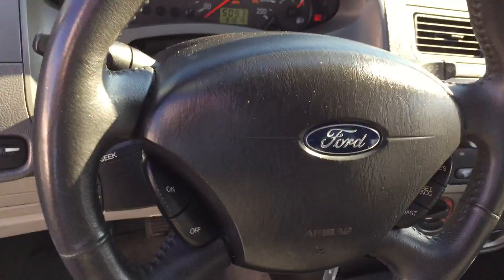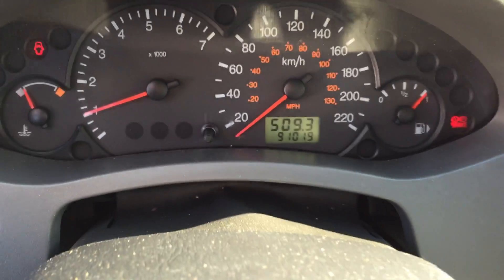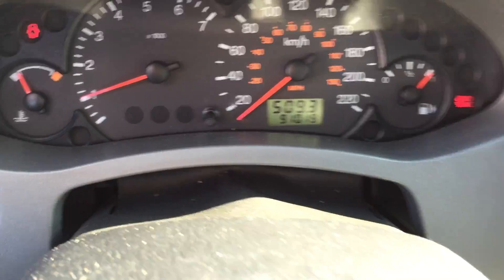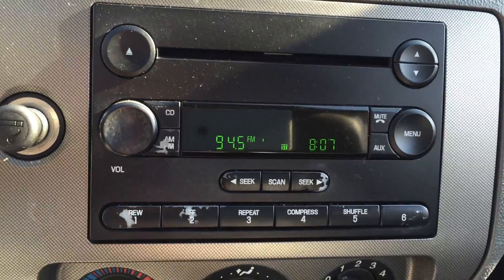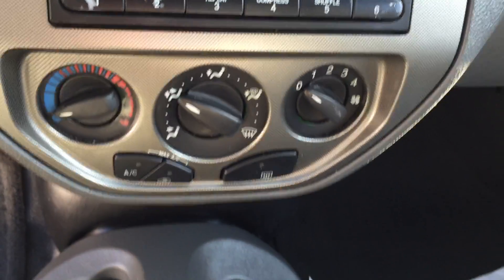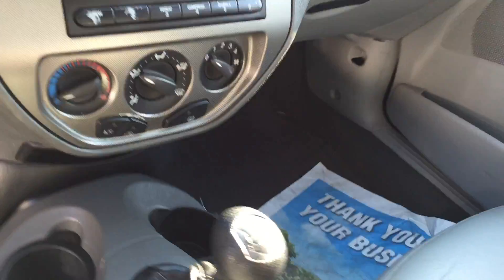We do have leather heated seats. And this one's special — it's a five-speed. Fun to drive. It's something you don't see every day anymore.